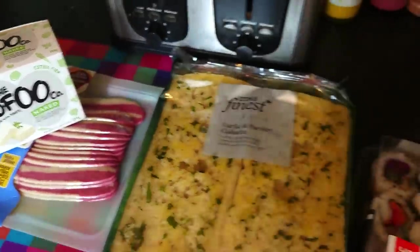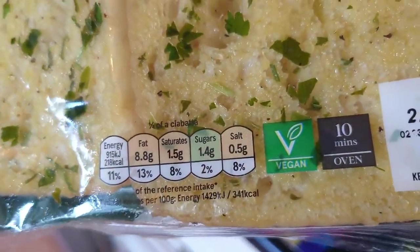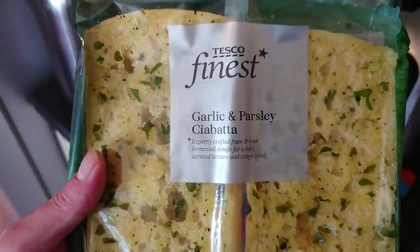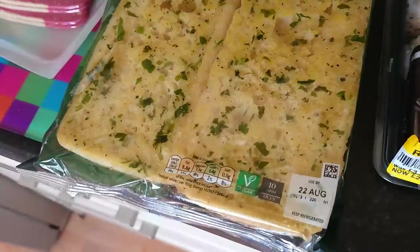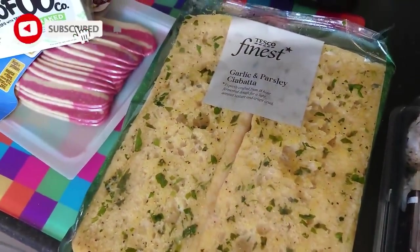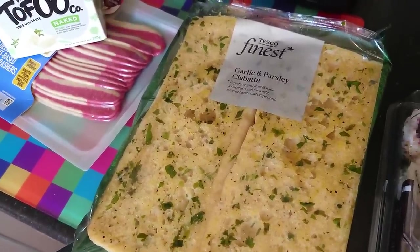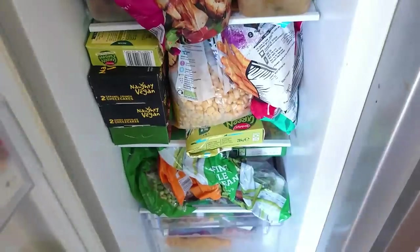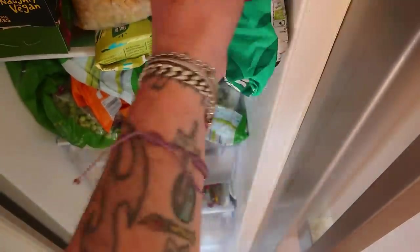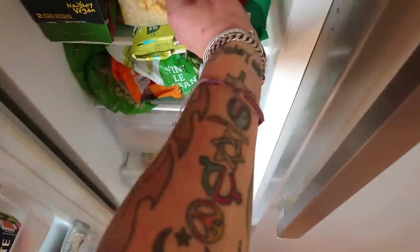I only just spotted this today. It's a bit pricey, but it is marked vegan, as you can see, and it is Tesco's Finest. Garlic and parsley chia batter — quite a good date on it. We like garlic bread when we have spaghetti and meatballs, so that's going to be for spaghetti and meatballs at some point. We've already got Aldi's meatballs to try with our spaghetti and meatballs.